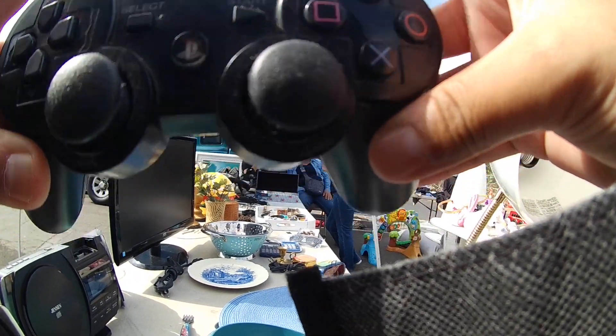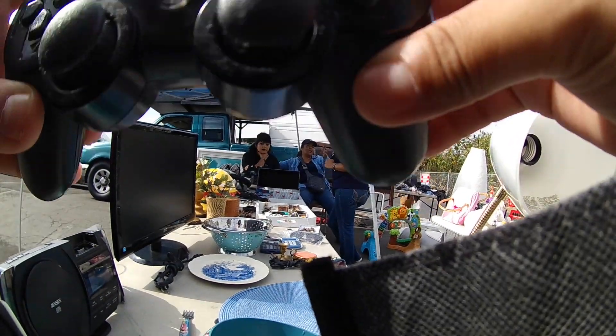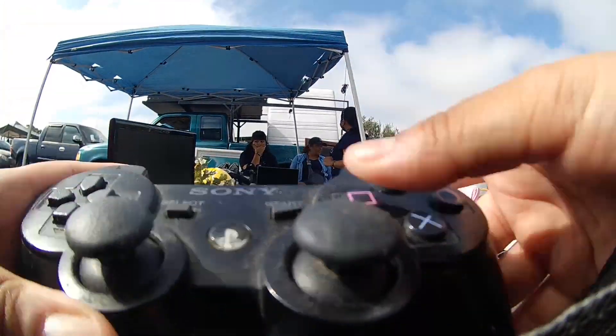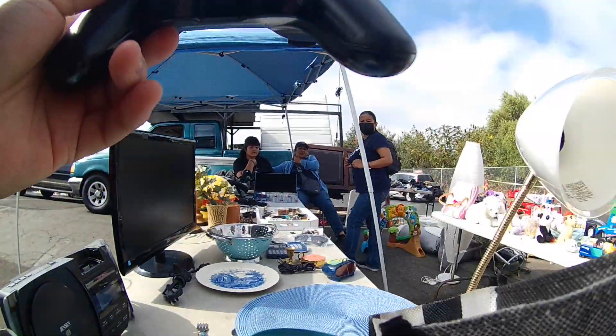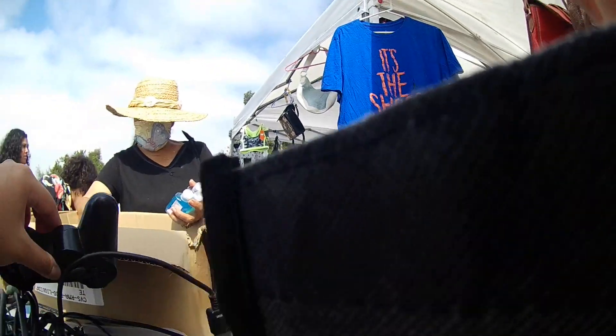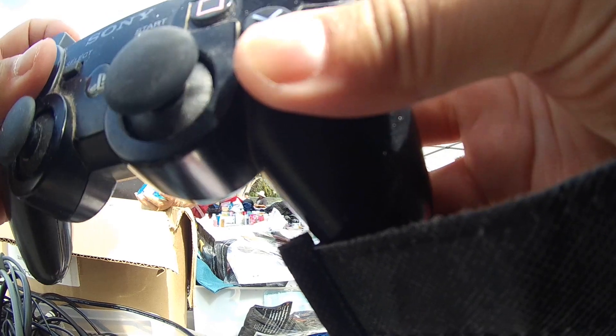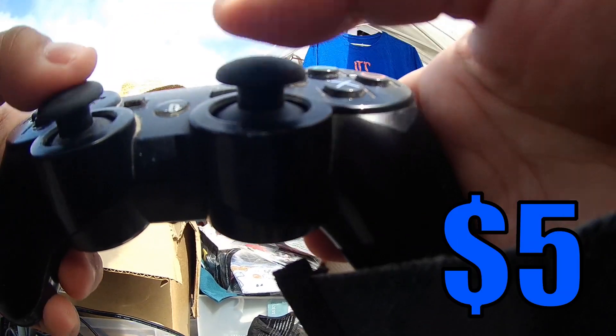So anyways, I got this for $5 and there was something wrong with the trigger button, which you'll see in the recap portion. The trigger button was kind of messed up. Funny thing is I have one controller for two PS3s that I own, but there's also a problem with that where the trigger is broken and it's kind of hollow.